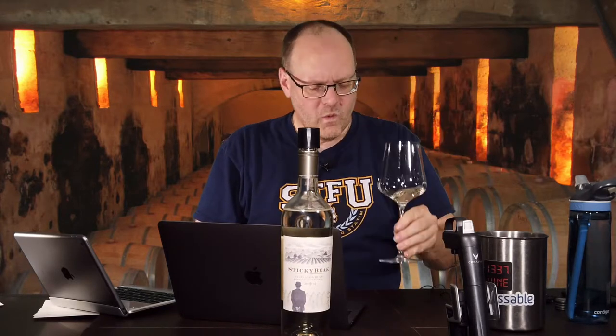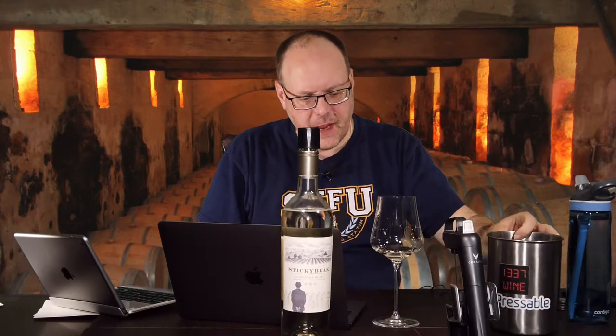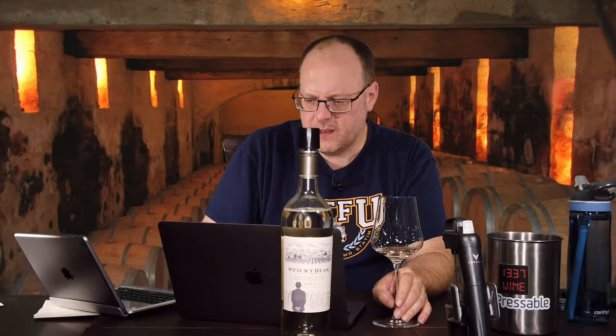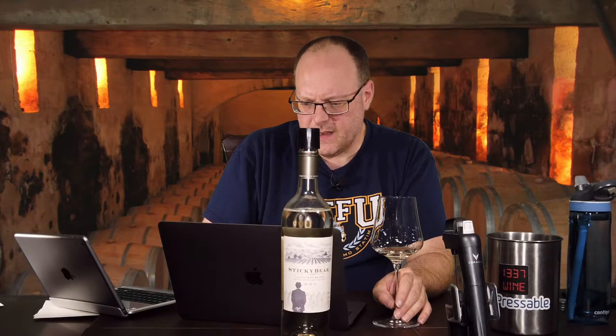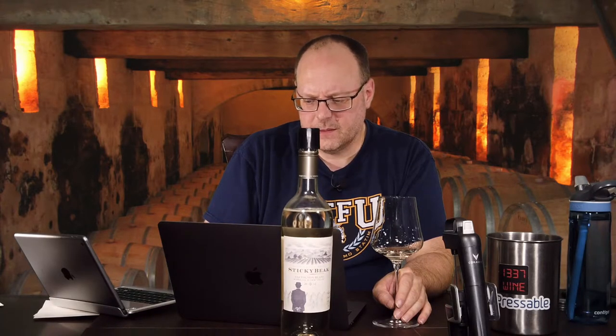It tastes fresh and vibrant — maybe I'd guess like a 2017, maybe a 2016, but I don't think I'd go older than 2016 on this. The amount of oak used is very, very low. It's super vibrant — definitely a crisp wine. It tastes really good right now.